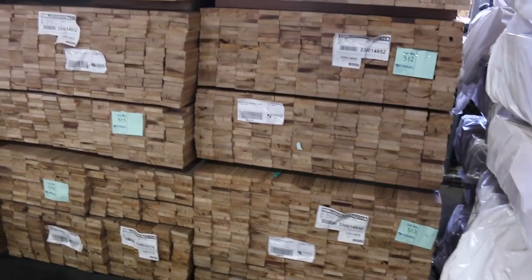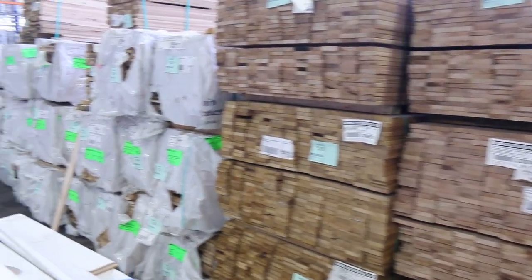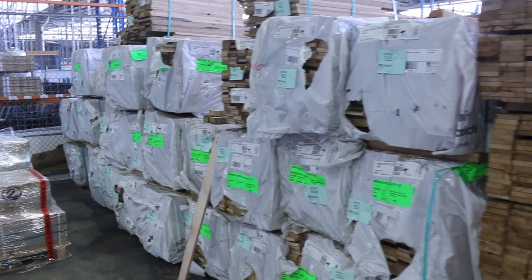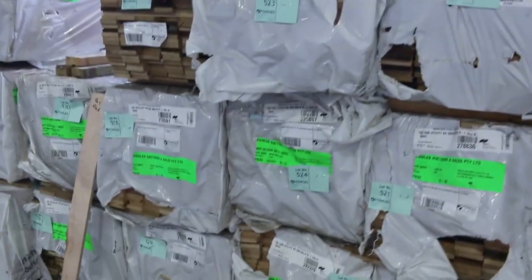In behind there, we've got silver top ash decking shorts in an 86 by 19. And then quite a heap of Tazioke shorts in various sizes — mostly 90 by 19 this week, with probably a couple of packs of 110 in the mix there as well.